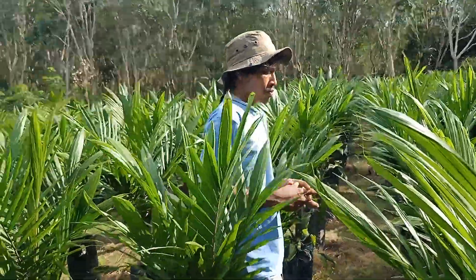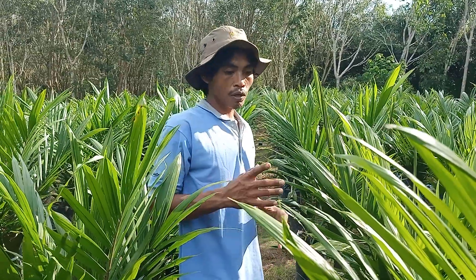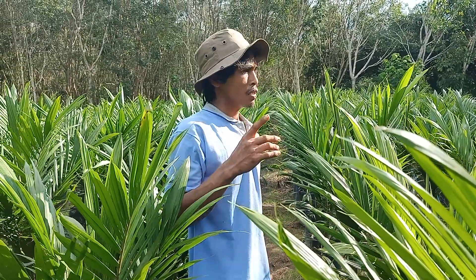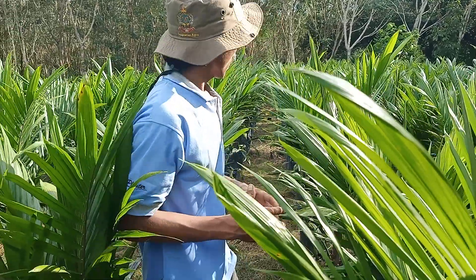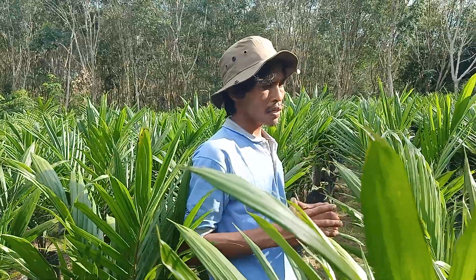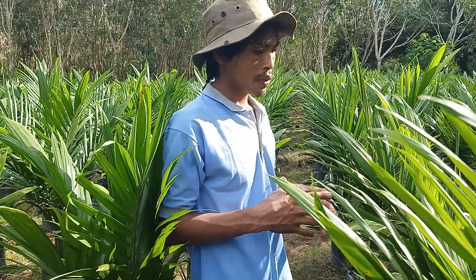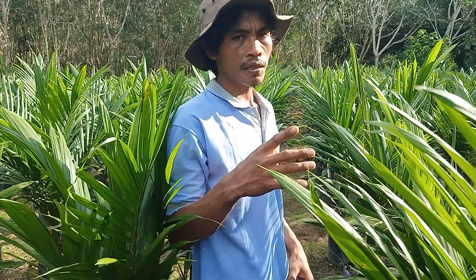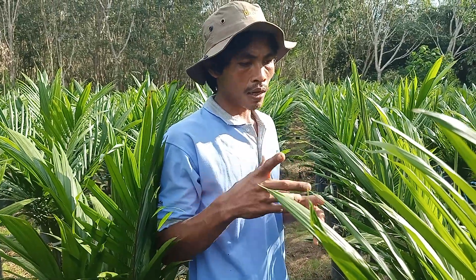Kelebihan dari bibit DXP Serjaya Semiklon 5 ini adalah pertumbuhan meninggi per tahunnya kisaran 40 sampai 55 cm per tahun. Dan pelepah pendek yang bisa ditanam dengan populasi per hektare 143 sampai 160, tergantung dengan tingkat kesuburan tanah.